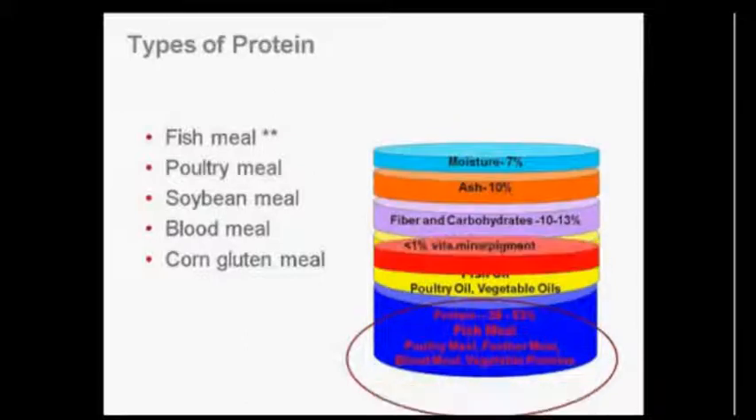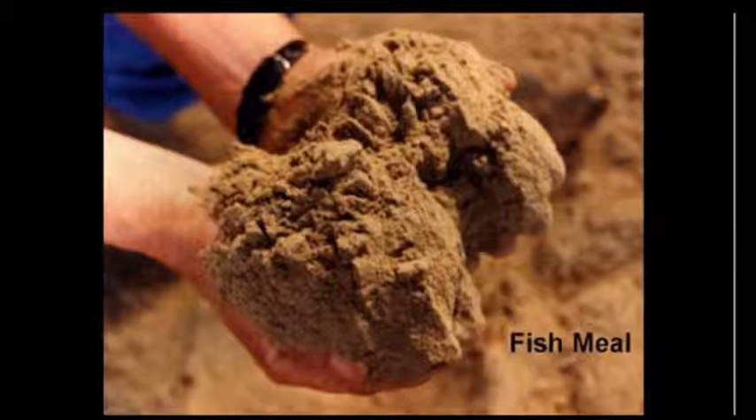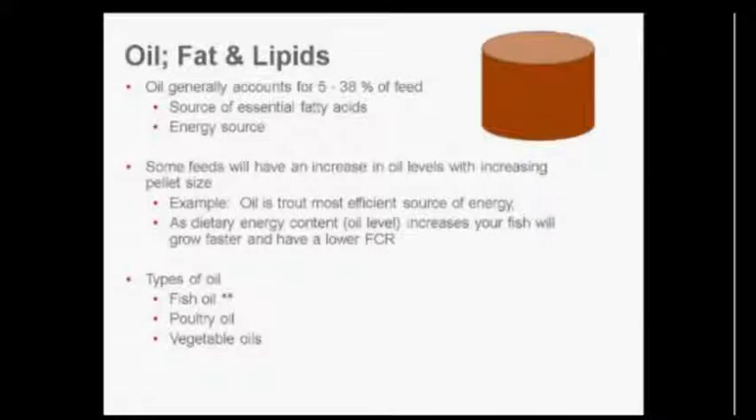Looking at types of proteins — we've got fish meal, poultry meal, feather meal, blood meal, corn gluten meal, and other vegetable proteins listed here. It's important to examine your feed label to understand what type of protein is in the feed itself. Here's an example of what fish meal looks like when received in the plant. Moving to oil, fat, and lipids — the general ranges were discussed, and the sources include fish oil, poultry oil, and vegetable oil. This is probably one of the biggest areas of research going on right now in aquaculture worldwide.